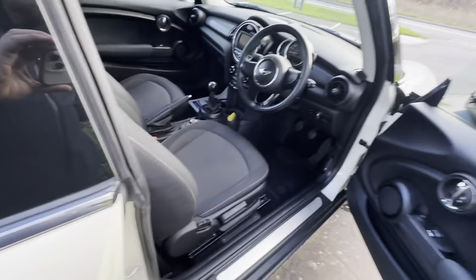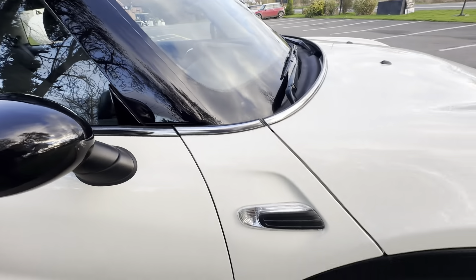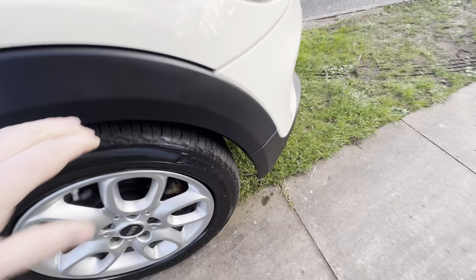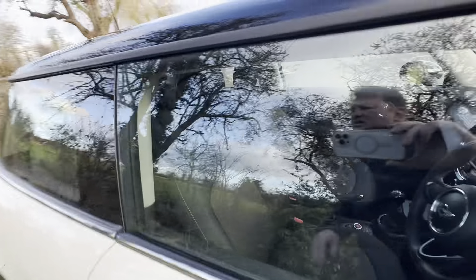Door — absolutely fine. Let's just check the mirror — no scratches. Wheel, tyre there again. I mean, that tyre — I think it's like new, really. It's really good. All of them are.